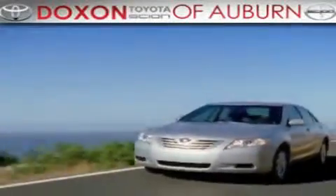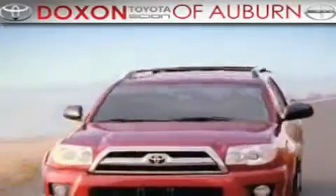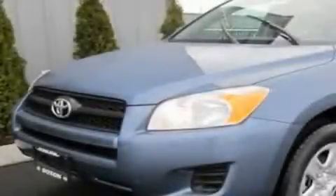Doxon Toyota of Auburn, where you save money today on every new and used Toyota since 1938. This is a brand new 2011 Toyota RAV4, plenty of space for what you need.